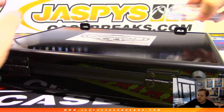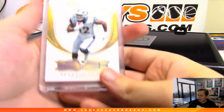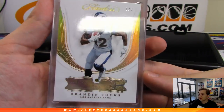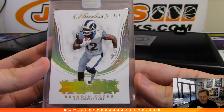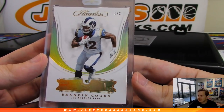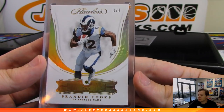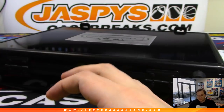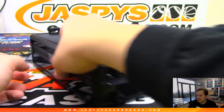The in-case cards. First one is 1 out of 3, Brandon Cooks for the Rams. LA Rams — Lenny with the Brandon Cooks diamond, 1 out of 3. Very nice. Lenny cleaning up on the diamonds.